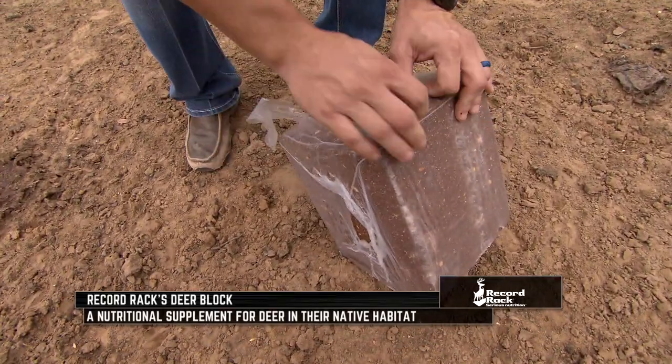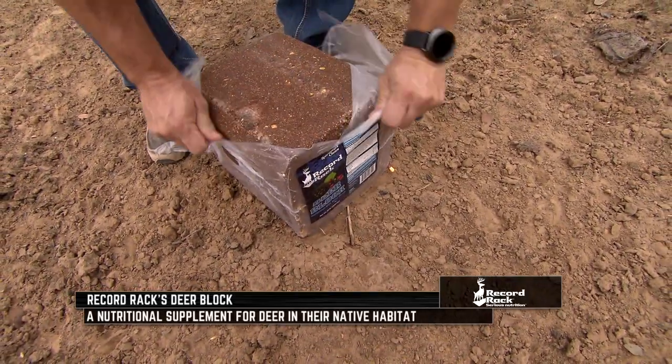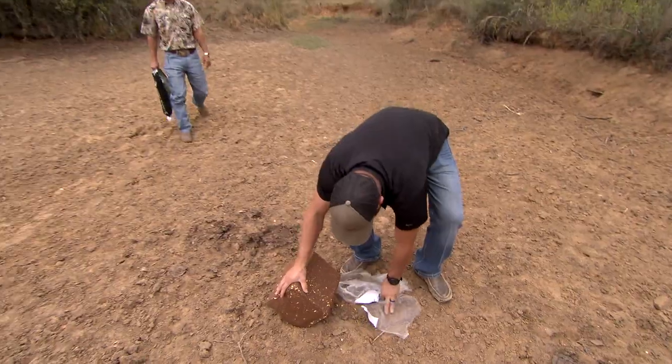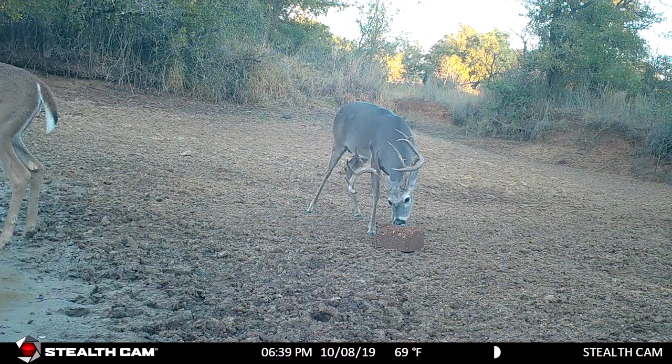So get the plastic off here. Well, that smells good. And that's it — it's ready to go. Found you a good spot? I think it's going to work pretty good.